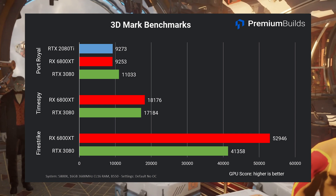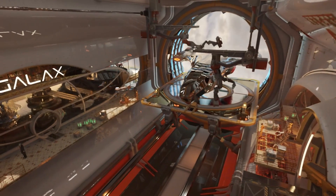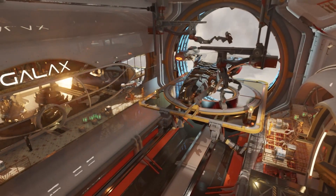Nonetheless, it's not fair to say that the RX 6800 XT is poor at ray tracing — simply that it can only use DirectX 12 Ultimate, and that it's not at Ampere's performance levels.